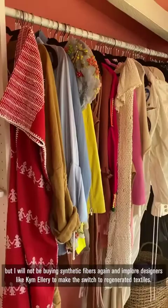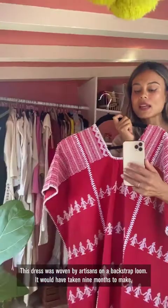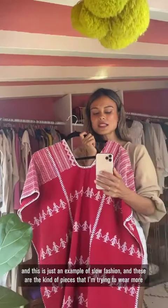So then we get to the fun part of my closet. This dress was woven by artisans on a backstrap loom — it would have taken nine months to make. This is just an example of slow fashion, and these are the kind of pieces I'm trying to wear more and the kind of culture I'm trying to support more in fashion these days.